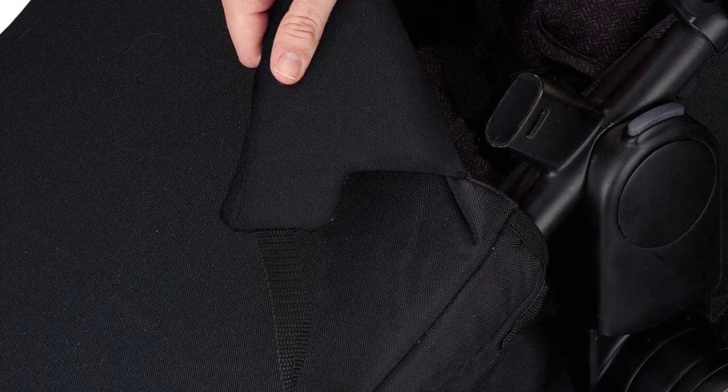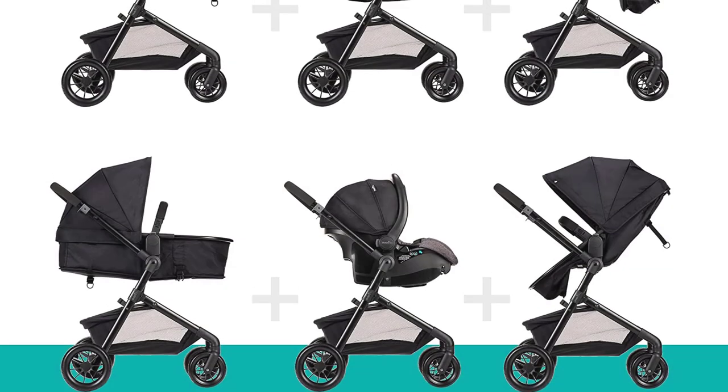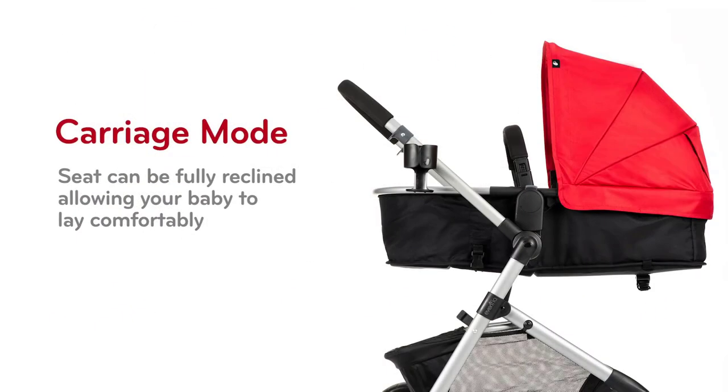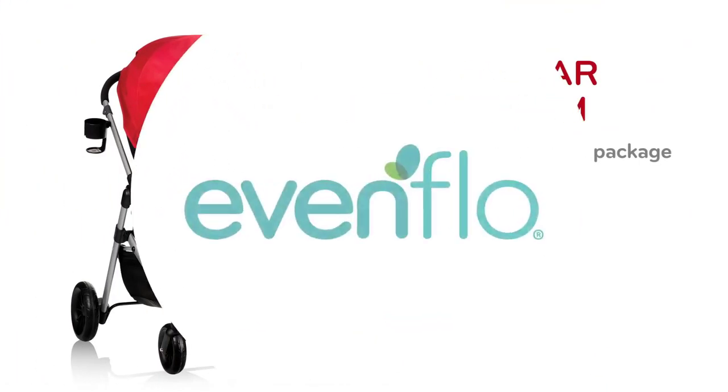Overall, the Evenflow Pivot Modular Travel System is an excellent choice for parents who want a versatile and safe stroller-car-seat combo for their little ones. Its advanced safety features, comfortable design, and easy-to-use features make it a top pick for the best stroller-car-seat combos of 2023.